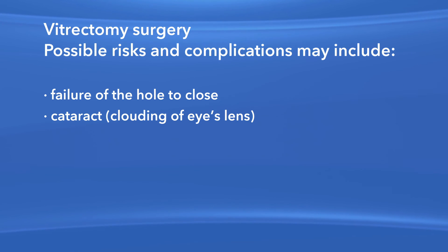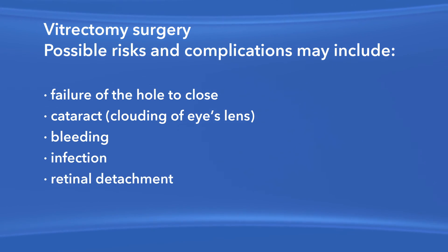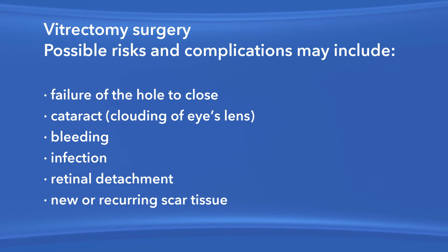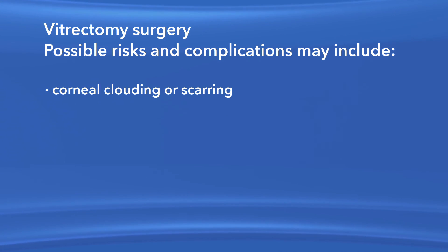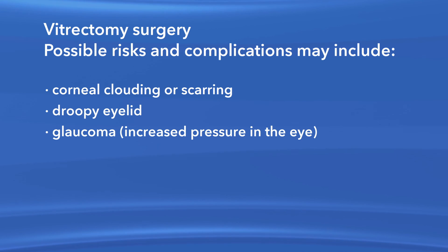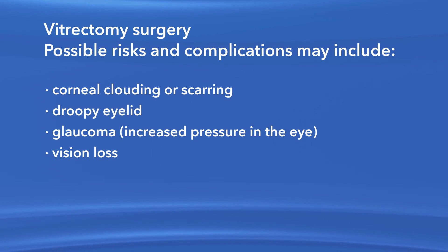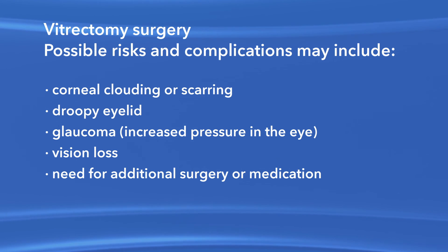Other risks include bleeding, eye infection, retinal detachment, new or recurring scar tissue inside the eye, clouding or scarring of the cornea, a droopy eyelid, increased pressure in the eye called glaucoma, vision loss, and the possible need for additional treatment, including medication and surgery.